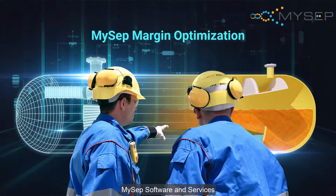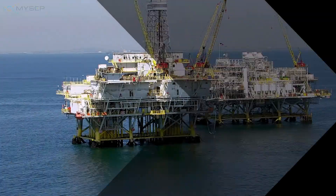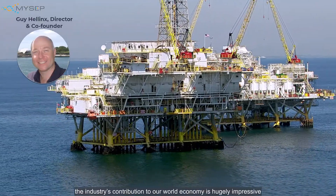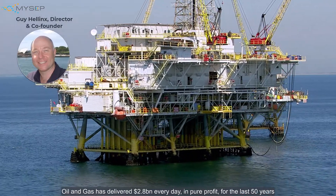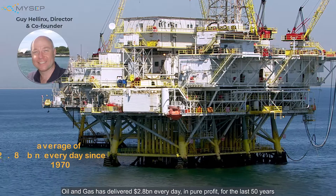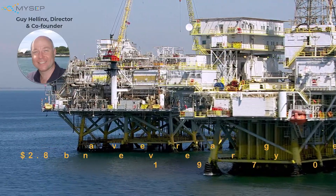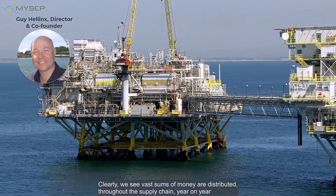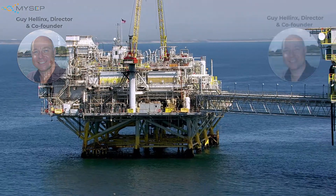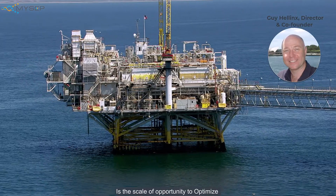MySEP software and services optimize separation for increased revenue and margin. Judged by any yardstick, the industry's contribution to the world economy is hugely impressive. Oil and gas has delivered 2.8 billion dollars every day in pure profit for the last 50 years. Clearly we see vast sums of money distributed throughout the supply chain year on year.